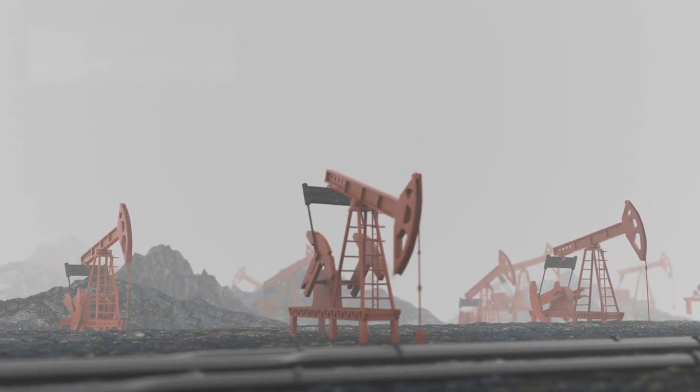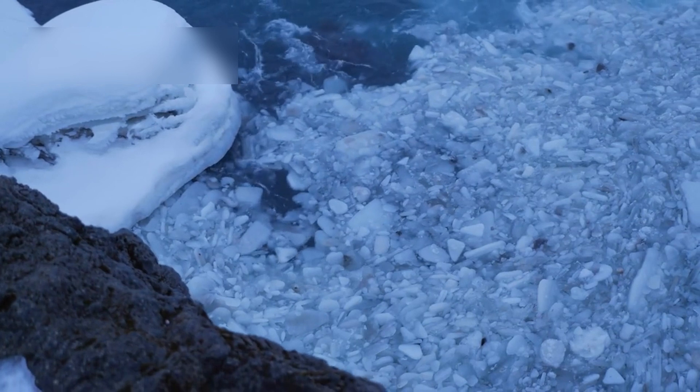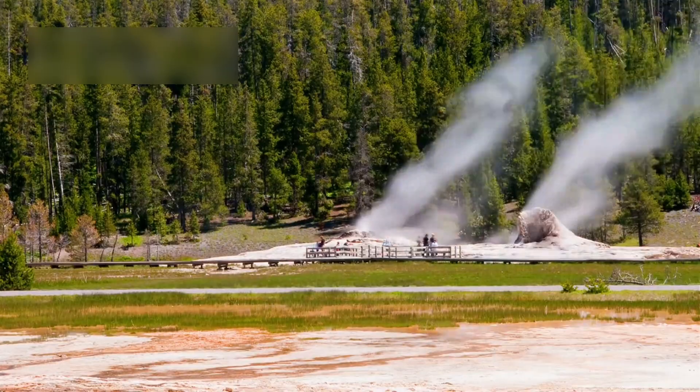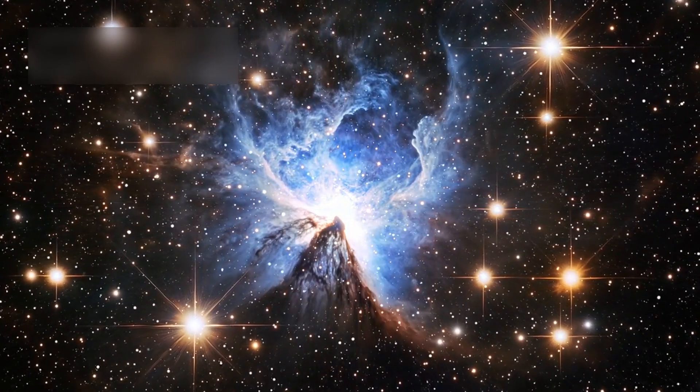Its dark side could harbor cryo-volcanic ice geysers. These geysers might eject organic compounds and could also release energy from dark matter annihilations.